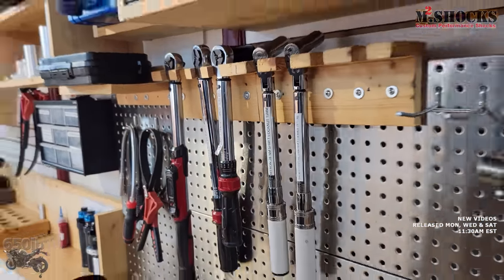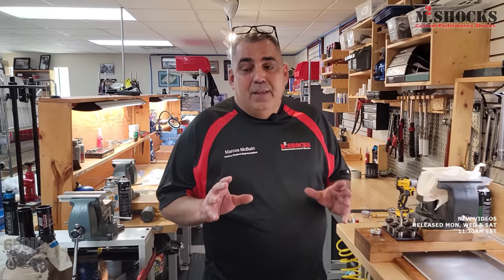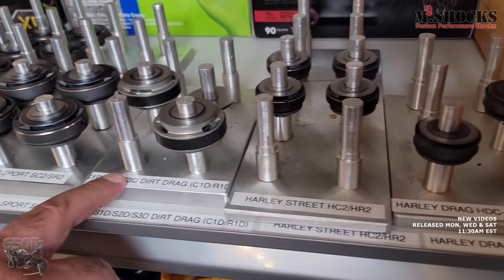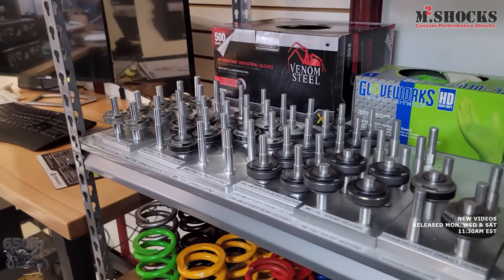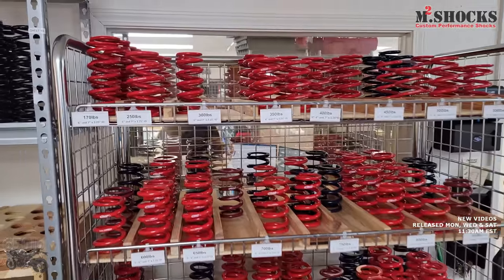We have about 15 different shocks in different configurations. All of our torque wrenches are preset and labeled for the job. We have what we call piston caddies, labeled for the type of shock they're going into — everything from road racing to Harleys. There are a lot of world records on our shocks with the Harley baggers. We pre-build all of the stacks with the valving we need. This is our C2-R2 stack and our C201-R2 stack for metric drag.